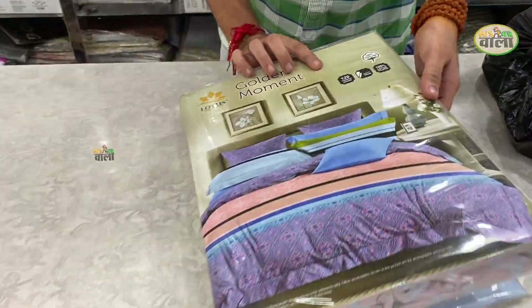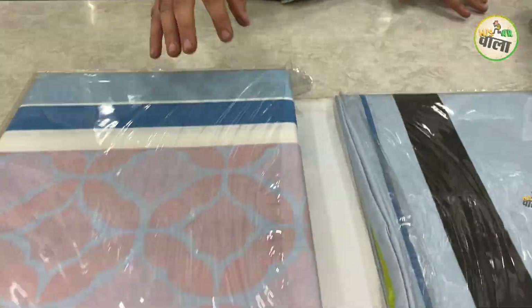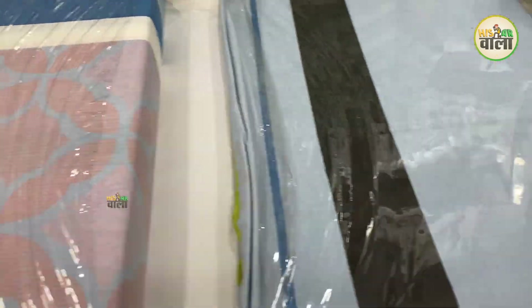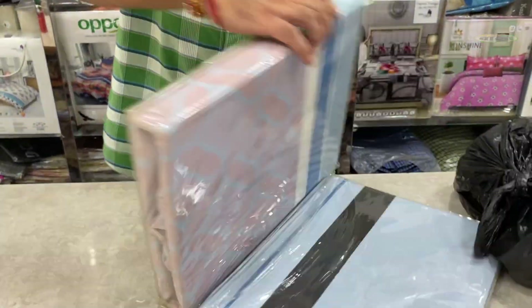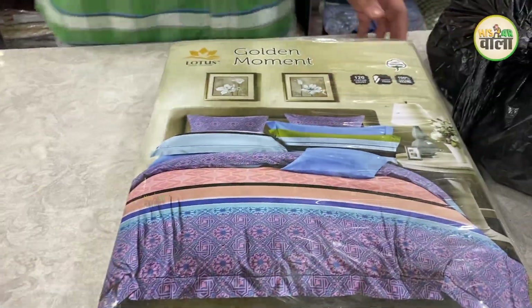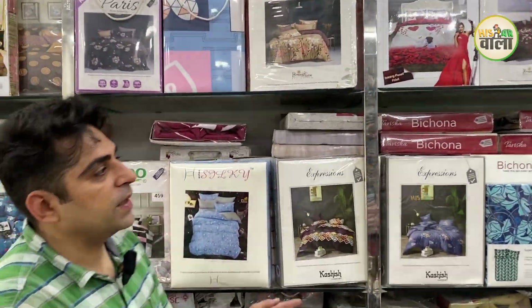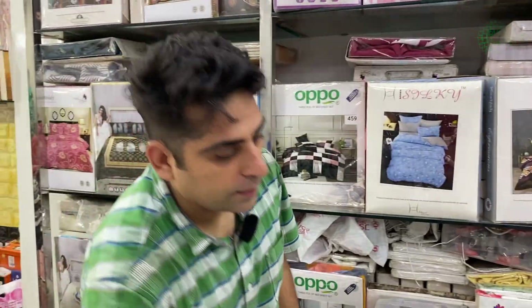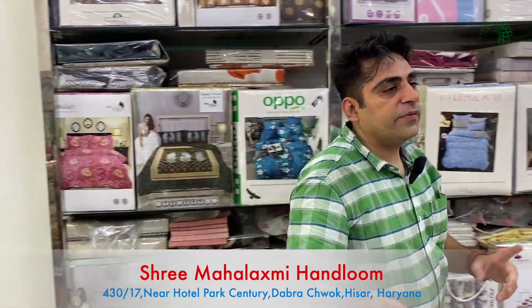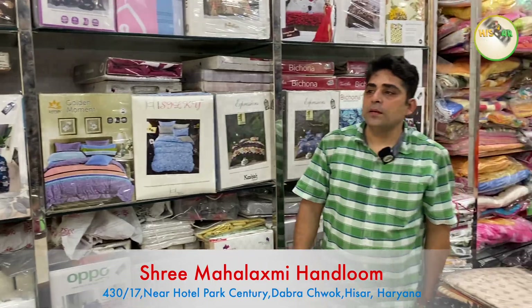We have Lotus brand bedsheets of very good quality, in 200 TC. The price range is about 850 to 1850 for a double bedsheet. Lotus has very beautiful trending colors. There are 10-12 varieties in Lotus. Other brands include Bella Casa and Rose Petal. Starting range from minimum box packing is 300 rupees, going up to 2000 or 2500. Prices at 500, 850, 950, and 1500 are available for different varieties.